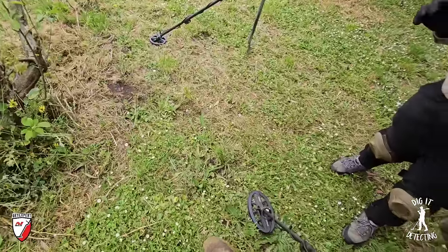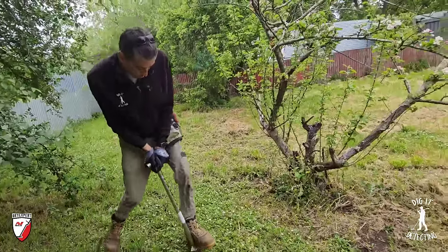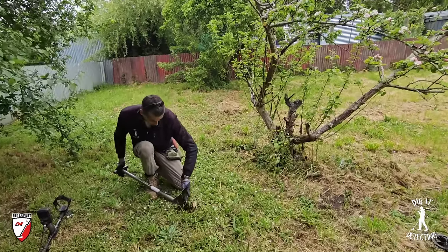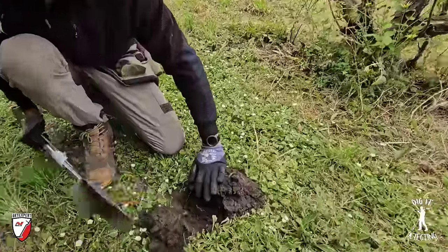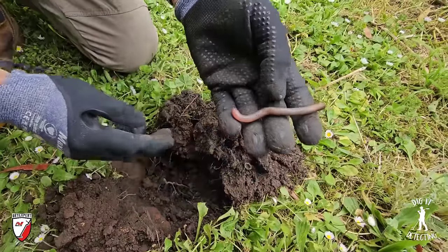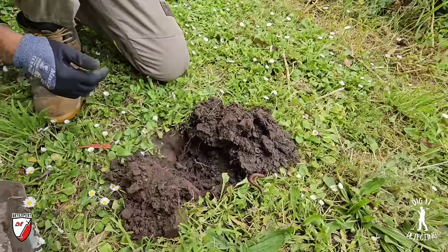Pinpointing right there. We'll give Lisa the camera and go after it. Two bars of depth, so it's not going to be very deep. We'll dig a little bit deeper just to make sure we get past it and don't hit the target. There's a massive worm — want to go fishing later? There's a river just about 100 meters away, could catch some trout for dinner.